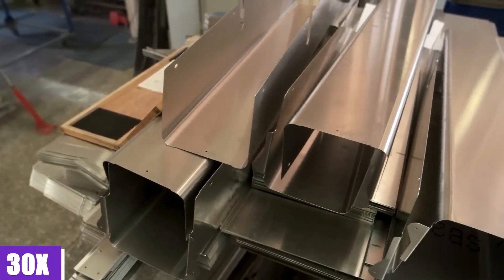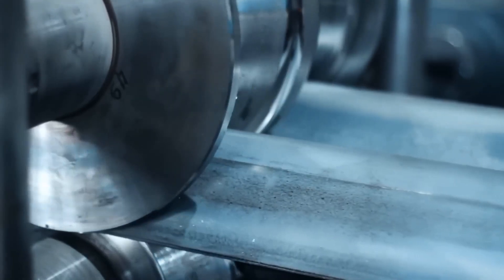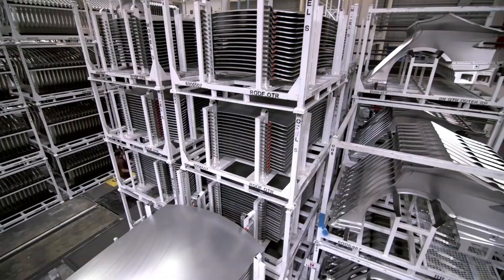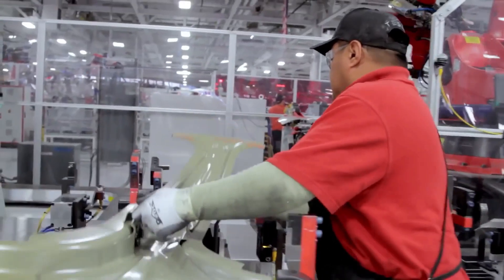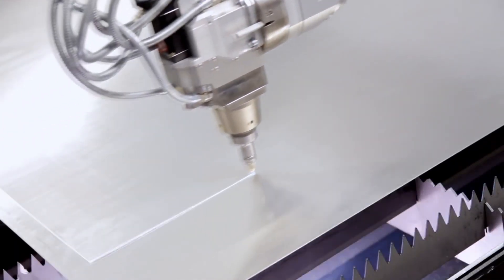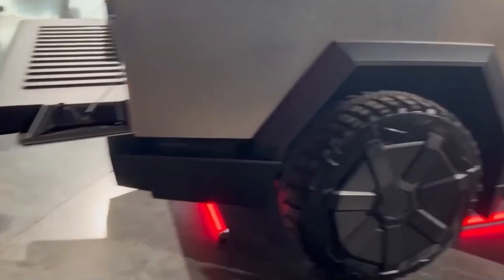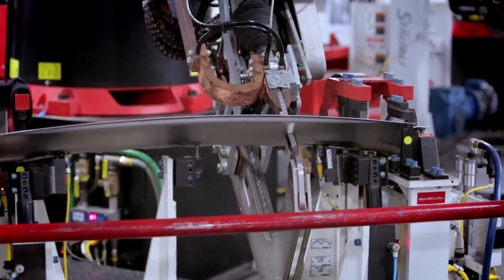If you read between the lines, 30x isn't supposed to indicate 30 times more. Instead, it appears to be a nomenclature used for 300-series stainless steel that can only be hardened using cold rolling techniques. Hence, this is most likely going to be a blend or variety of stainless steel from the 300-series, which isn't all that uncommon in this sector. In contrast to the majority of automobiles manufactured today, the Tesla Cybertruck has won attention due to its design and its selection of materials. As is the case with the majority of material patents, the specific amounts of trace components and chemistry are not disclosed, yet the patent describes a number of significant alterations that Tesla is making to its material to make it as robust as possible.